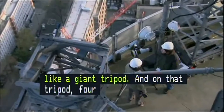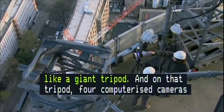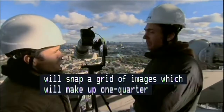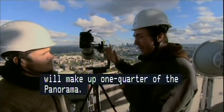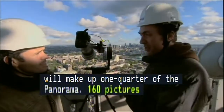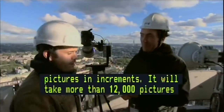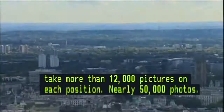So it's about 160 pictures across by 76 pictures in increments — it'll take more than 12,000 pictures on each position, so nearly 50,000 photos in total. It's a process that will take over an hour.